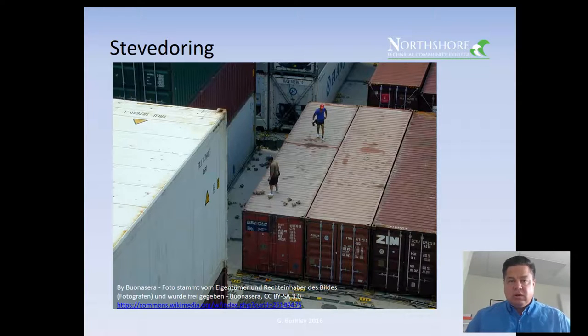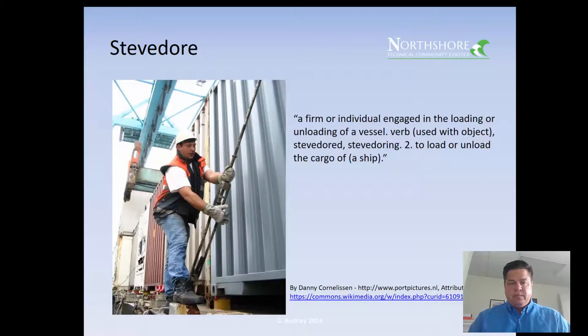The folks doing this work are called stevedores. Stevedoring is a firm or individual engaged in the loading or unloading of a vessel, and it's one of the oldest jobs in the maritime business. Here you'll see a stevedore working on a container lashing system — they tighten these bars down. The bars hook into the corner castings of the container and are tightened to make sure containers don't come off the ship at sea, especially in heavy weather.